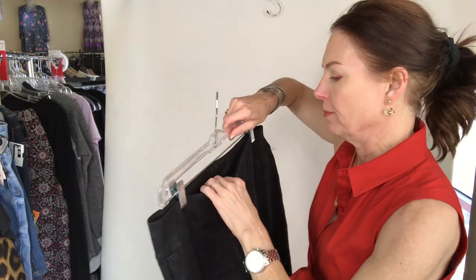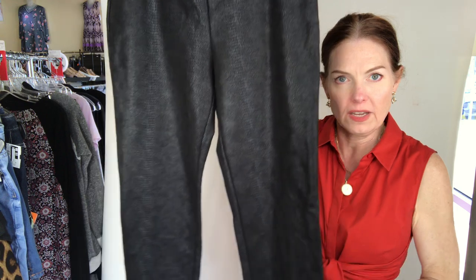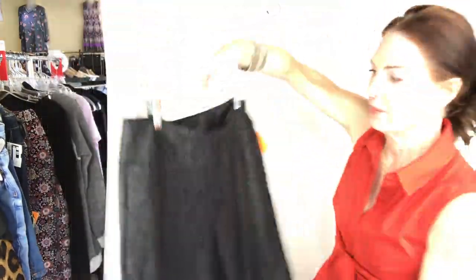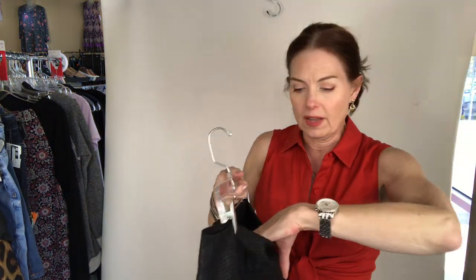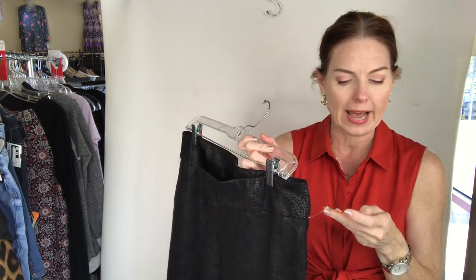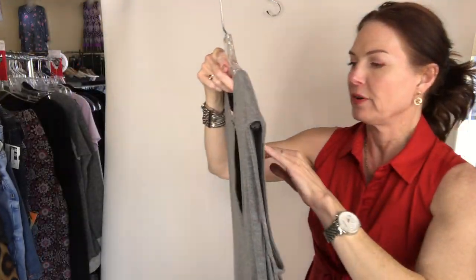Oh my gosh, look at these pants from Soft Surroundings — they're a size 14, black leggings. Look at them up close — are these awesome or what? They're like a heavyweight legging, so these would be great for fall. They're $15 — Soft Surroundings pants, black, size 14 for $15.